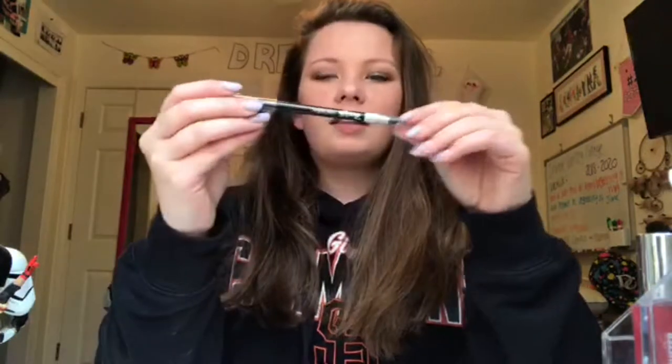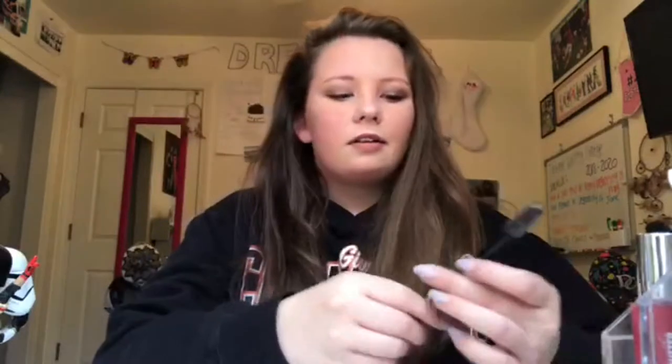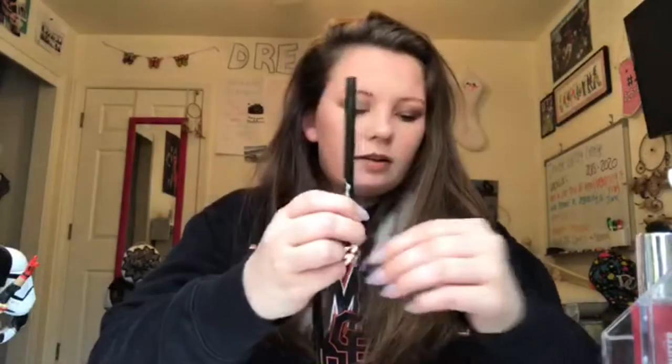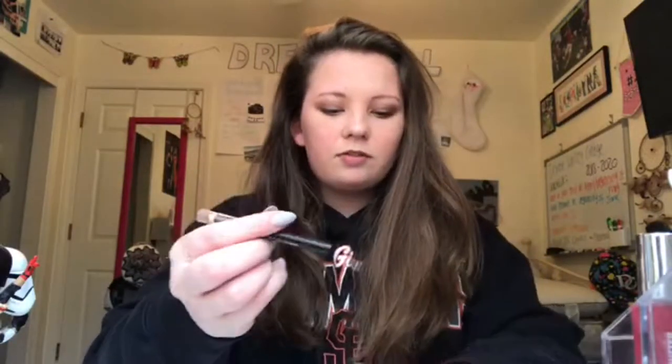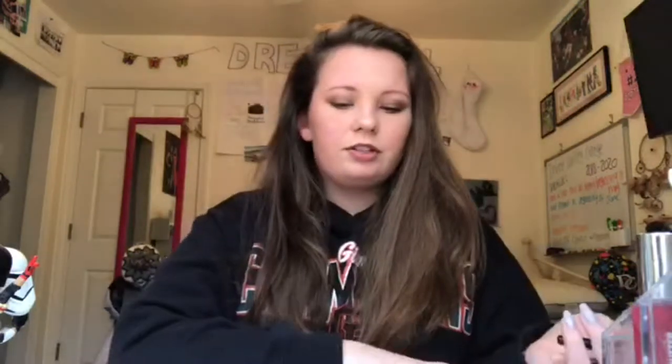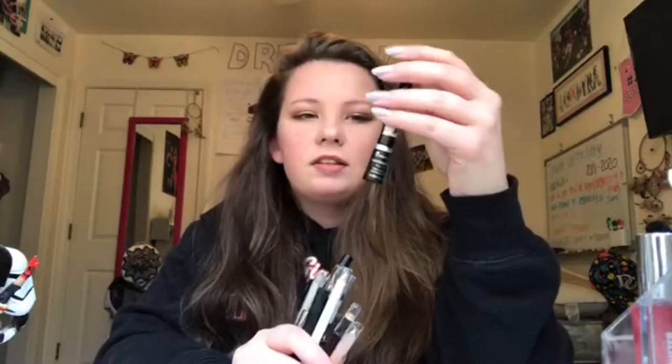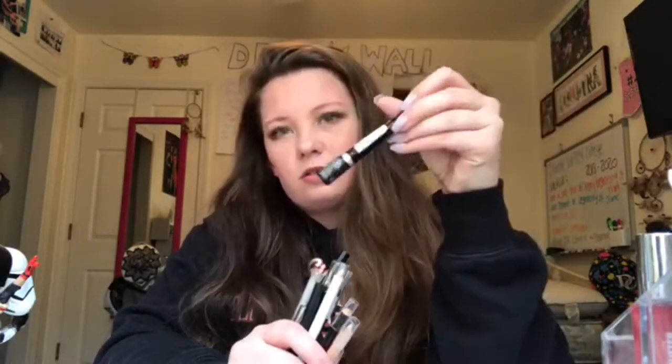First we're going to start with eyeliner. I have this eyeliner from Pop — it's the Kajol pen or something like that. I don't really wear eyeliner, so I don't really know why I have it. I also have some mini ones from Pop that I got in a kit at Generation Beauty, a blue one, Ulta brand ones, a brown eyeliner, and a liquid one — if I do wear eyeliner, that's the one I usually go for.